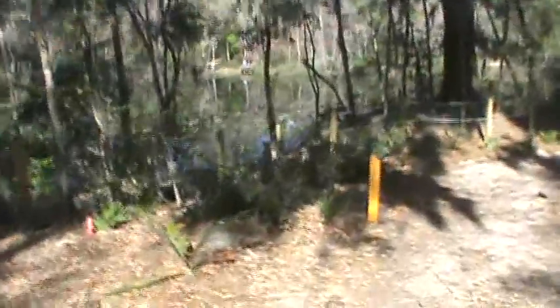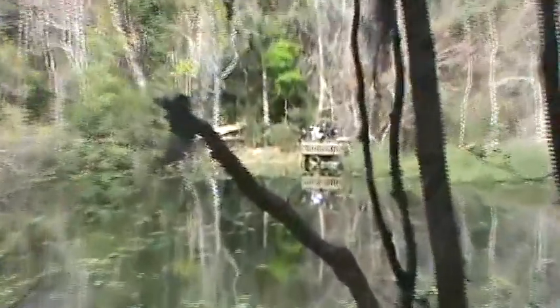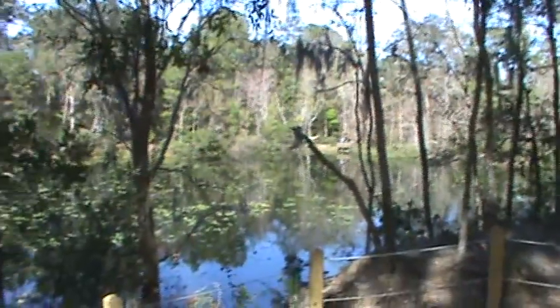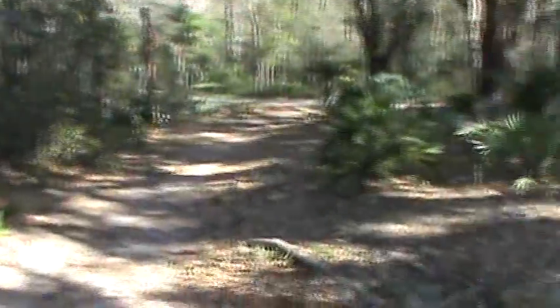Here you can see the lake that I was talking about. I see some people over there on the other side of the lake, at this little pier sort of dock they have there. It's nice out here. We come out here fairly often.